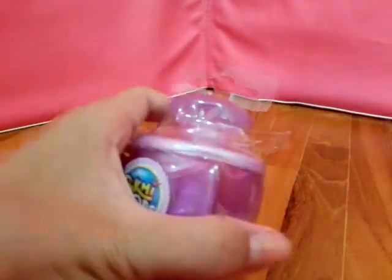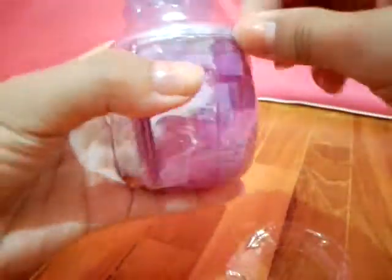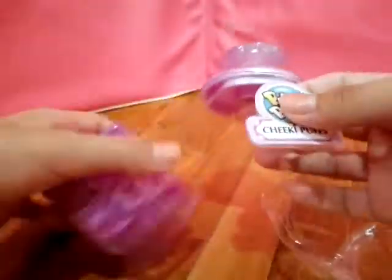Okay guys, so they actually have this little zipper here. Let's put it up. Wow, oh my goodness, this is so cool.